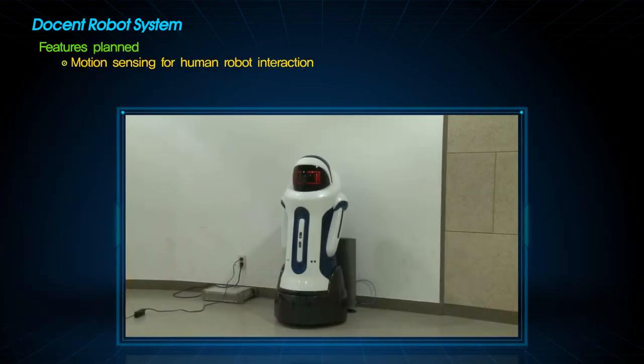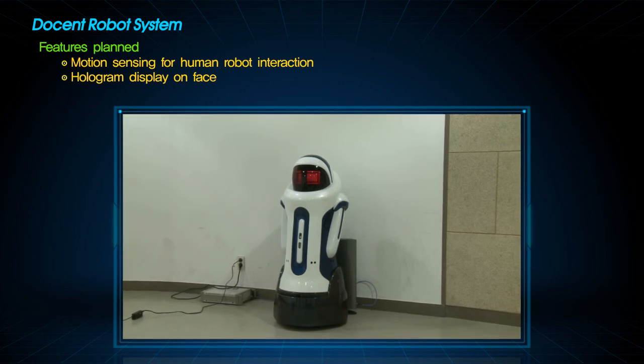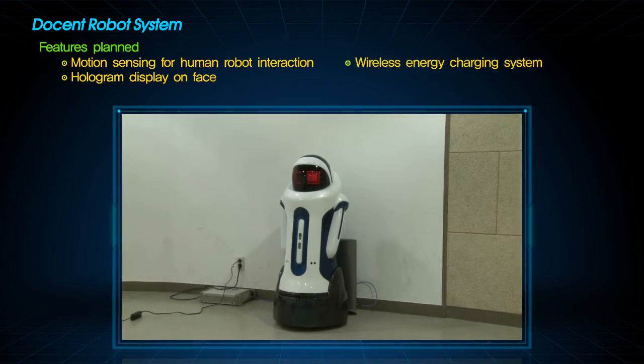Our upcoming docent robot system has more motion sensors for better interaction between human and robot. The robot will also have a hologram display on the face to express more emotion, and a wireless energy charging system will be embedded for better service.